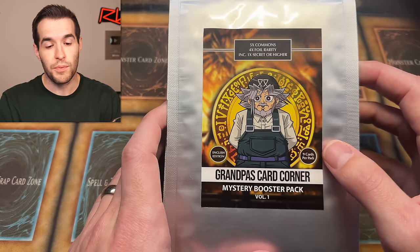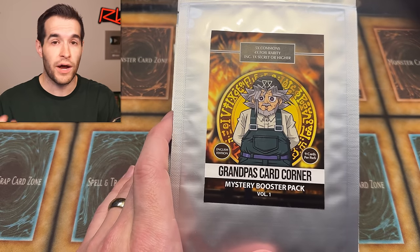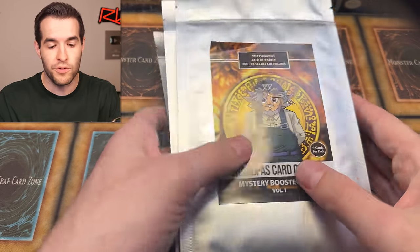He sent me these — I did not pay for these. So keep in mind, because they're hand-inserted, anything can be manipulated. I have no control over that because he knows it's going to be on a video. I know people will think that he sent me better cards. I don't know if he did or not. I just know he sent them to me, so I'm going to open them up and see what we can get inside.